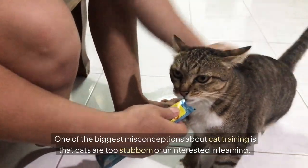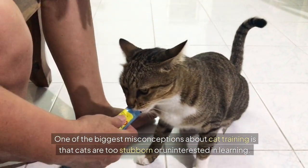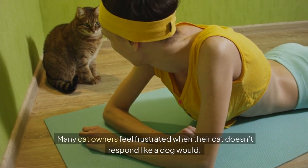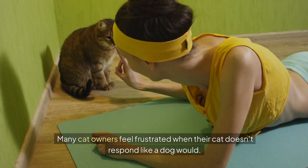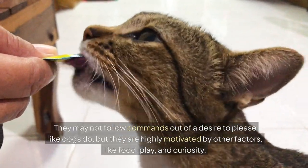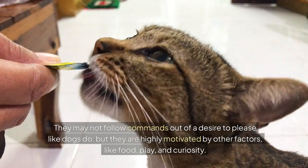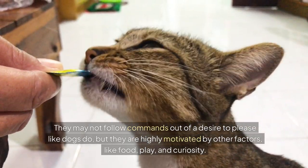One of the biggest misconceptions about cat training is that cats are too stubborn or uninterested in learning. Many cat owners feel frustrated when their cat doesn't respond like a dog would. But the truth is, cats just need a different approach. They may not follow commands out of a desire to please like dogs do, but they are highly motivated by other factors like food, play and curiosity.